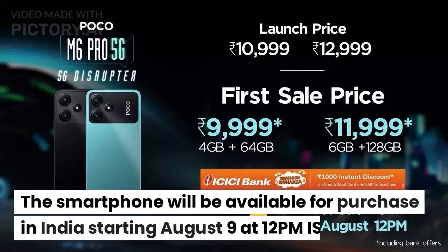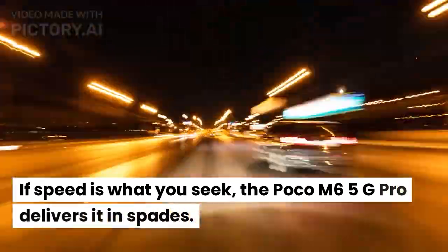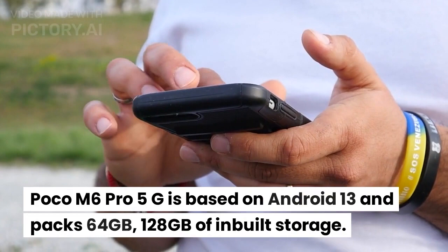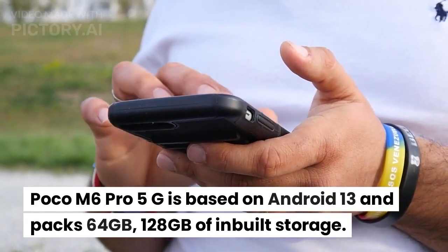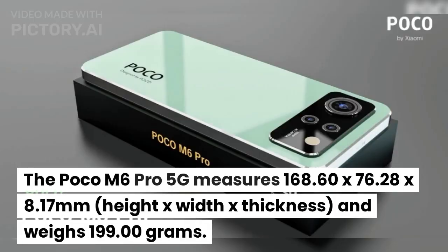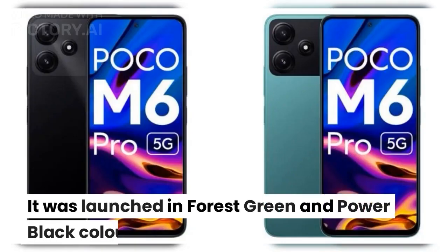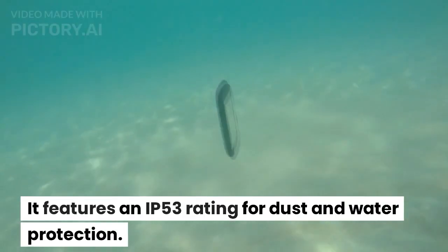The smartphone will be available for purchase in India starting August 9th at 12 PM IST. The Poco M6 Pro 5G is based on Android 13 and packs 64GB or 128GB of inbuilt storage. It measures 168.60 by 76.28 by 8.17 millimeters and weighs 199 grams. It was launched in Forest Green and Power Black colors, and features an IP53 rating for dust and water protection.